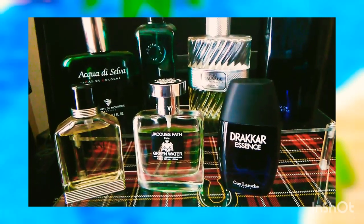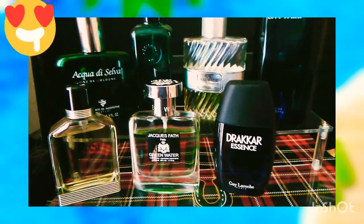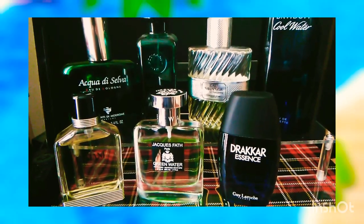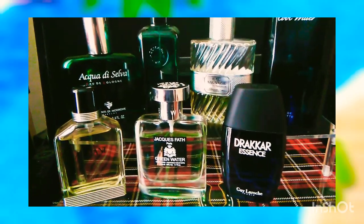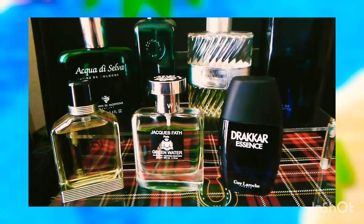Sixth will be Jacques Fath Green Water. This one is lemony, it's citrusy, and it's again a perfect scent for your hot days — a perfect scent for spring and for summer. A true heat breaker.